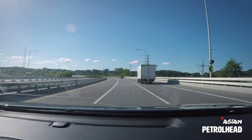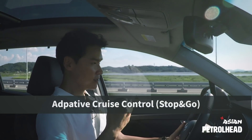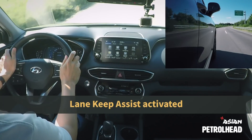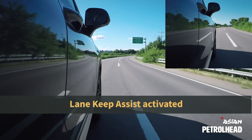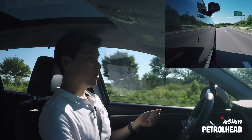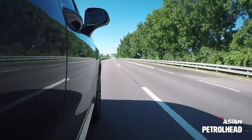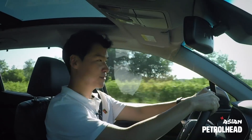The new Santa Fe is packed with various driving aids such as adaptive cruise control with stop-and-go functionality, lane keep assist, and much more. We have the system on now — as you can see, the lane keep assist is working very smoothly and seamlessly. But for your own safety, always keep your hands on the steering wheel — and besides, I like driving myself.